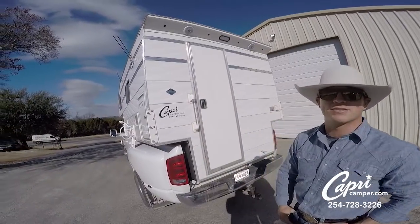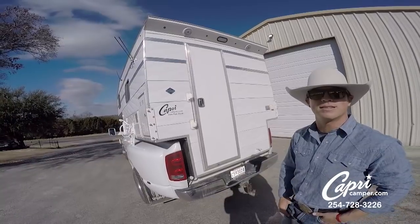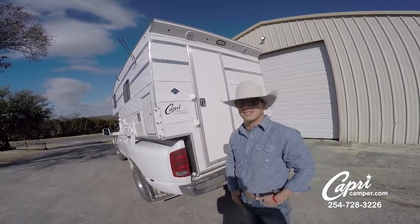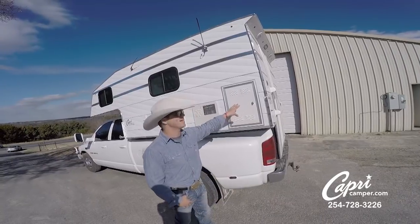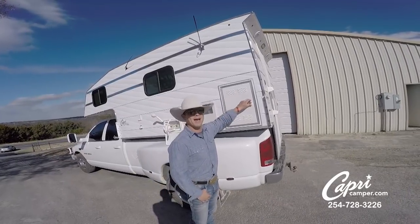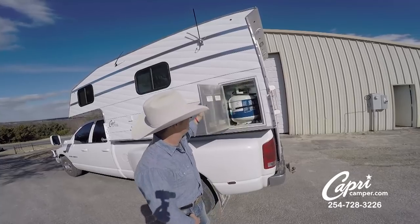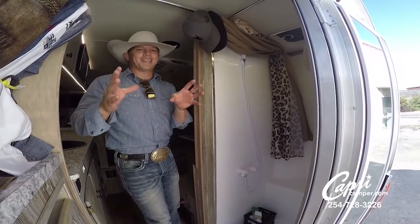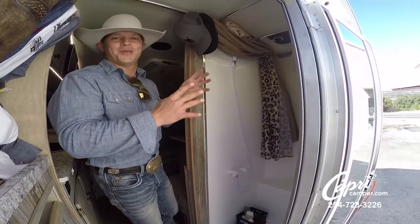We spend a lot of time getting ready, we'll hang out out here, let the speakers rock and roll, do some grilling out here in the morning and evenings. You can kick your favorite thing on and listen to it. Got my propane tank here — coolest thing about it, it doubles. There's my toolbox.